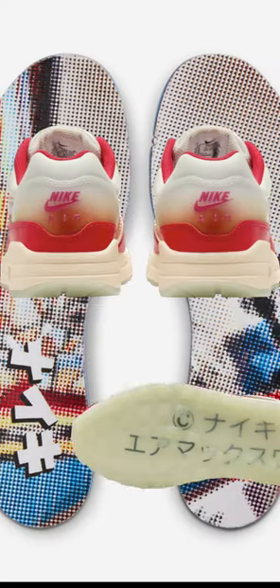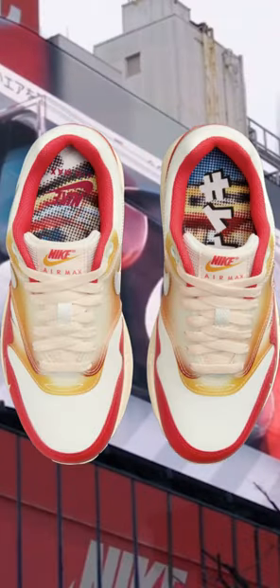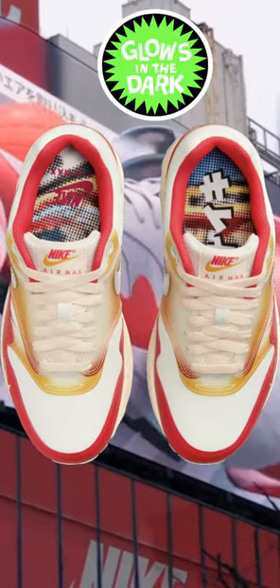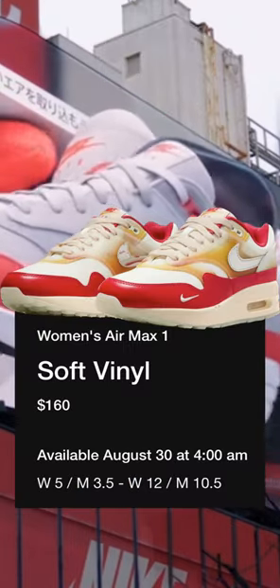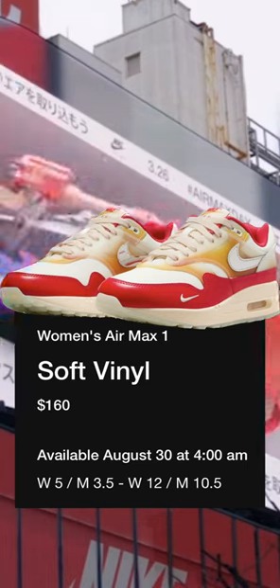Built with a leather upper and siren red leather overlays, Nike Air tongue tag, and rubber heel guard over a translucent glow-in-the-dark outsole. The Air Max 1 Soft Vinyls release August 30th in women's sizing and retail for $160.